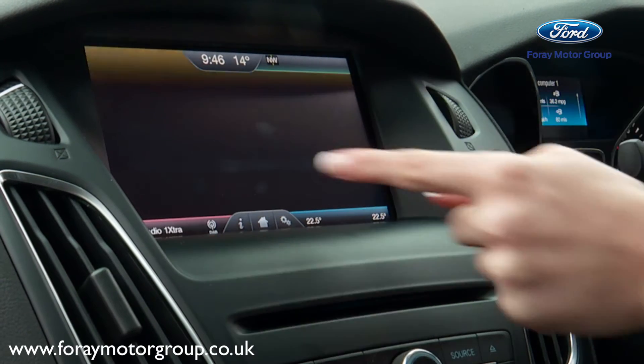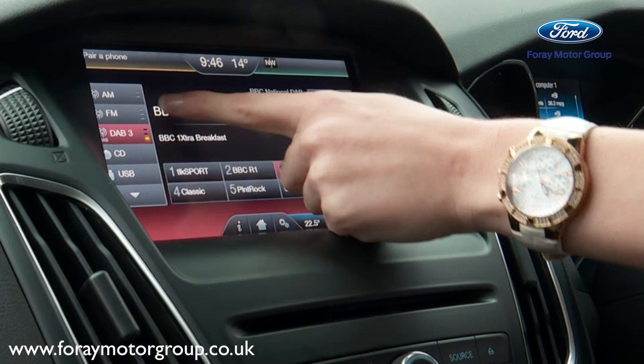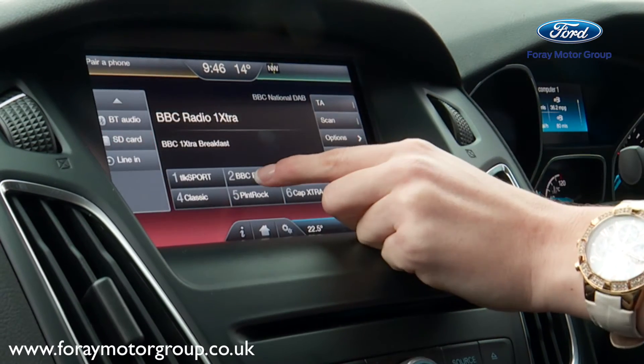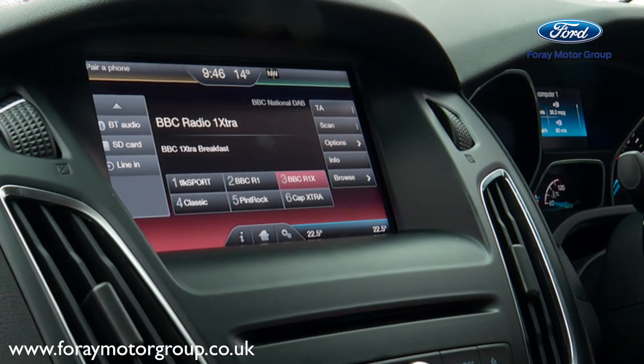We also have our radio segment, which is your media outlet where you can change your station's frequencies. You can also use your CD, your USB, or if you've got some music on your phone you can play your music through the Bluetooth audio.